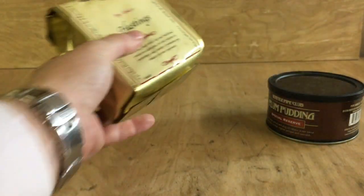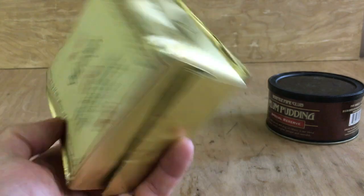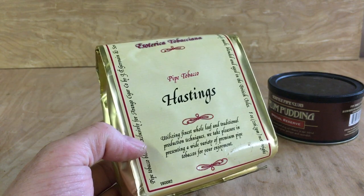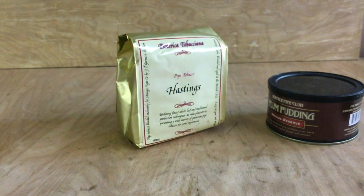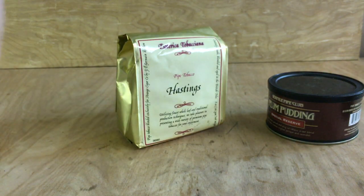Next up is a bag of Esoterica Hastings. This is an 8-ounce bag from 2017 and this one is £85. Everybody knows the difficulty in sourcing Guthrie Esoterica. I admittedly paid less for it but not that much less, being an 8-ounce bag. I'll make a little bit of profit on it, but for an Esoterica 8-ounce bag I think that's an amazing price. If you're interested, get in touch.